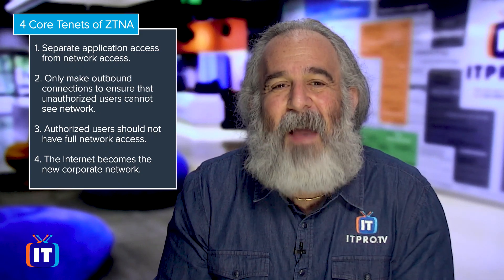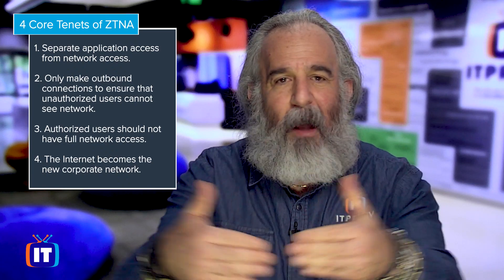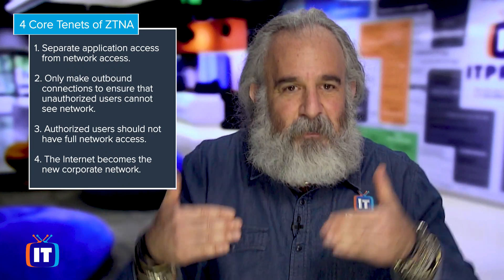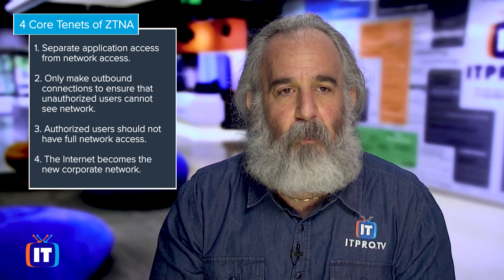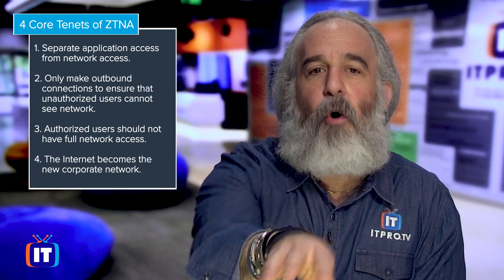And finally, the internet is now our new corporate network. We no longer have a boundary that says 'this is internal, this is external.' Our boundary is wherever your device is anywhere in the world. We have to zero in on and secure your devices at point of use, and we cannot trust anything from that device all the way back to our network. We have to assume everything is untrustworthy and act accordingly.